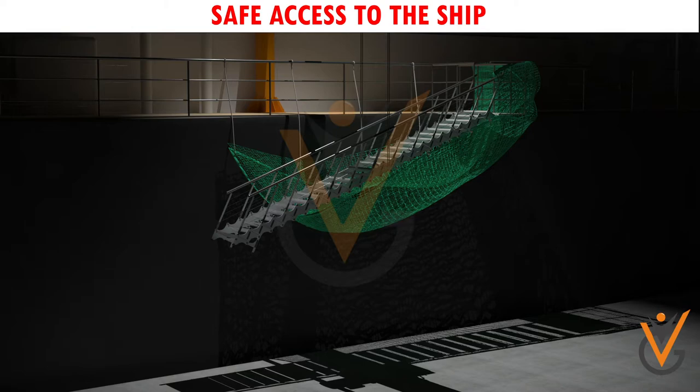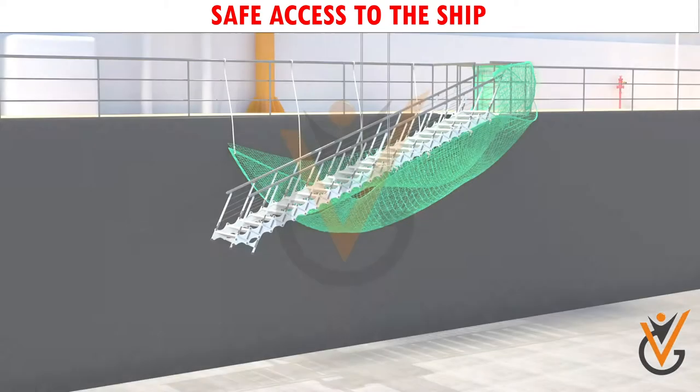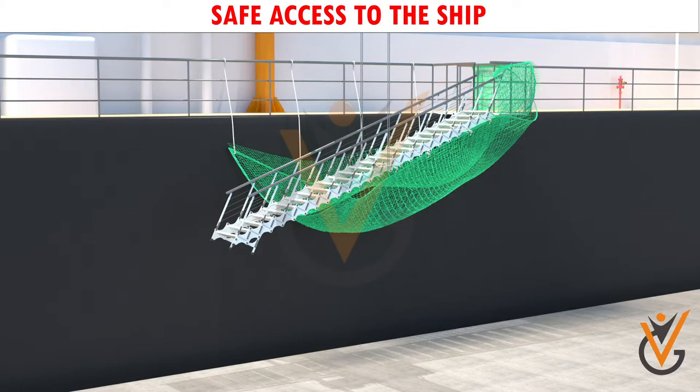At night the gangway should be kept raised when not in use. When engines are tried out, the gangway should also be raised.